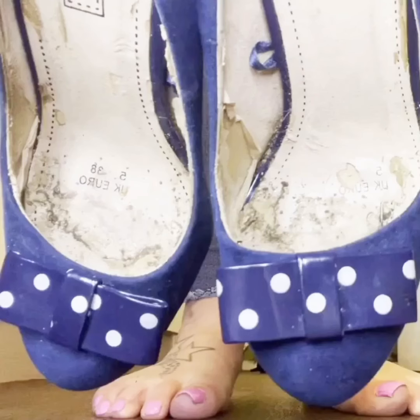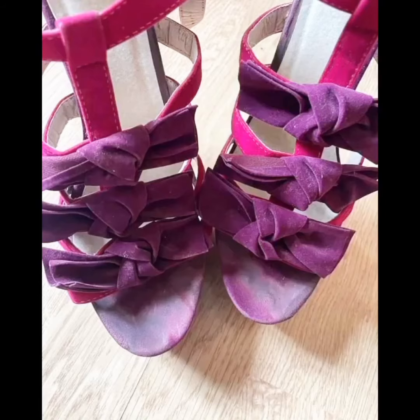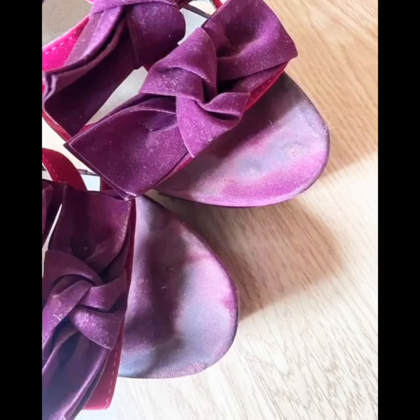By the way, friends, do you love chocolate brownies? Tell me in the comment section. I will wait for your comments.